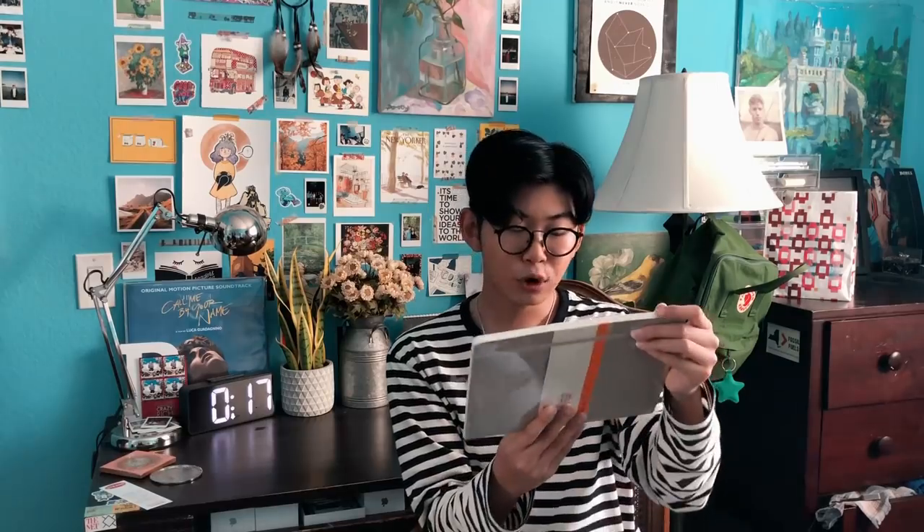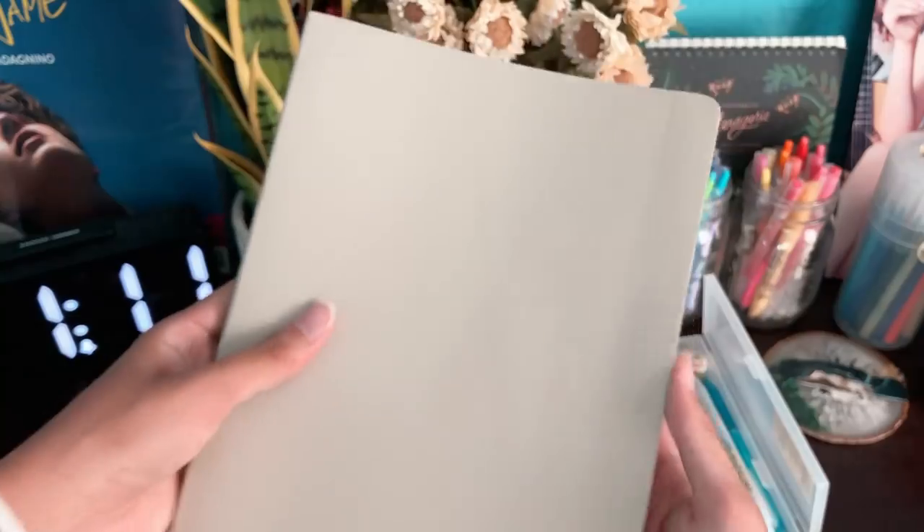The next thing I got was actually a bargain because it's normally 18 euros. I got this from Harrods, which is this really fancy London mall-type thing, and they had a Moleskine item. This was actually ripped, so they gave it to me for 50% off — so I only paid eight pounds. It's this really nice rolled notebook and I can't wait to use it in college.